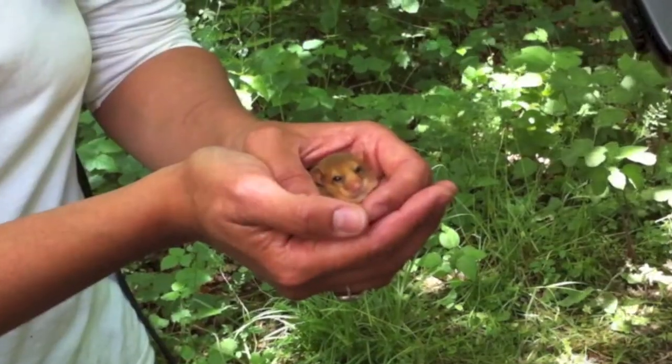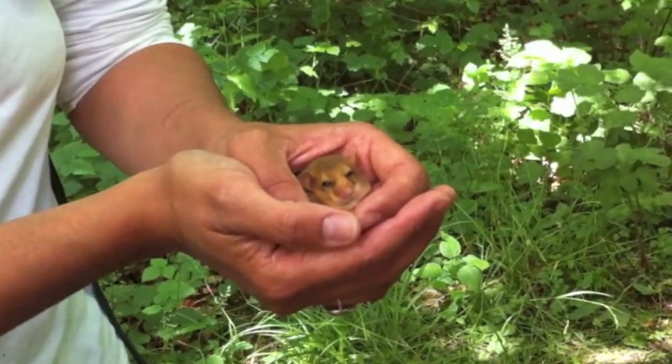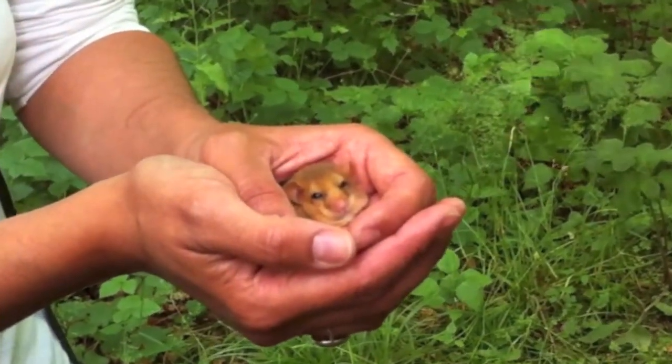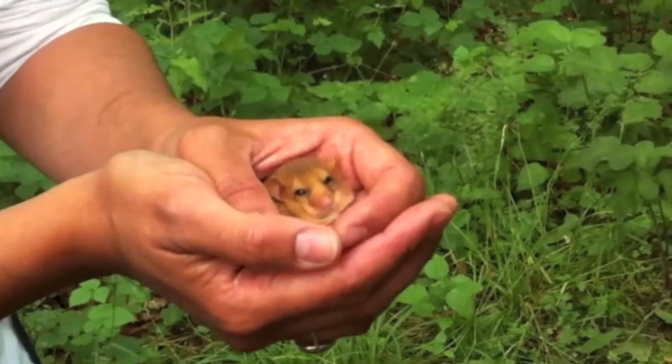Exactly when these losses took place in particular areas nobody knows, because these are extraordinarily elusive animals and very difficult to study. In fact, 30 years ago virtually nothing was known about their biology or their ecology in this country.